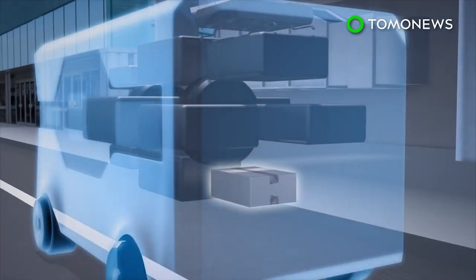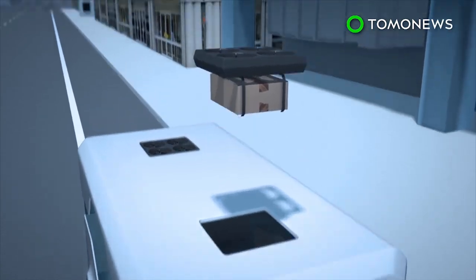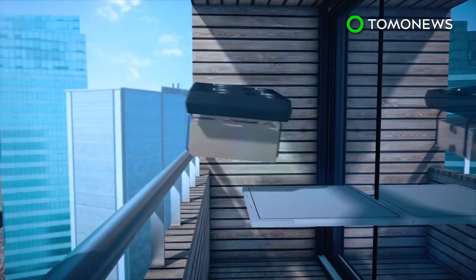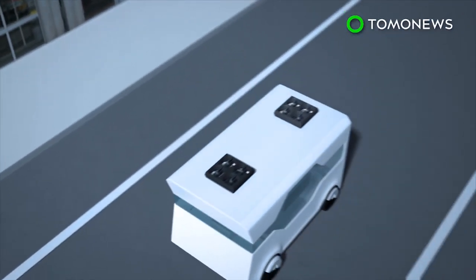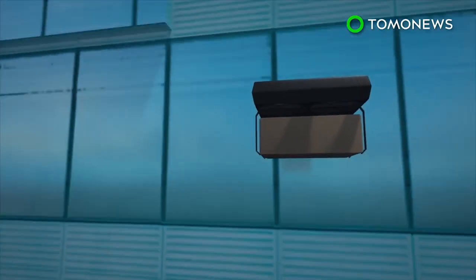But if the customer needs a package delivered, the package would be moved to the top of the van, where onboard drones would be able to access them. The drones would then fly the package to the residence and drop it off at a designated landing pad. Ford envisions the end-to-end delivery service could be used for things such as online shopping orders, weekly groceries, and medical supplies.